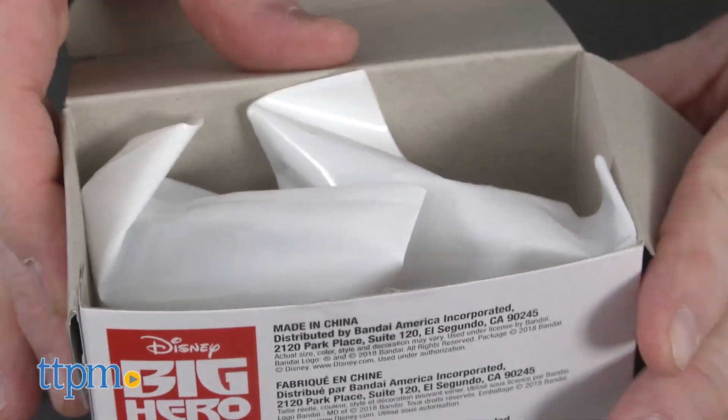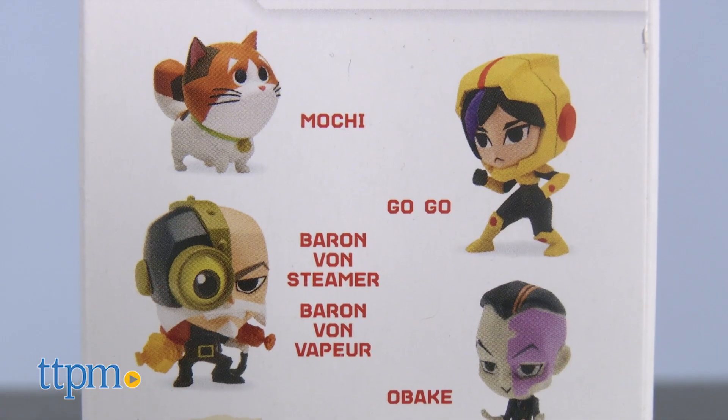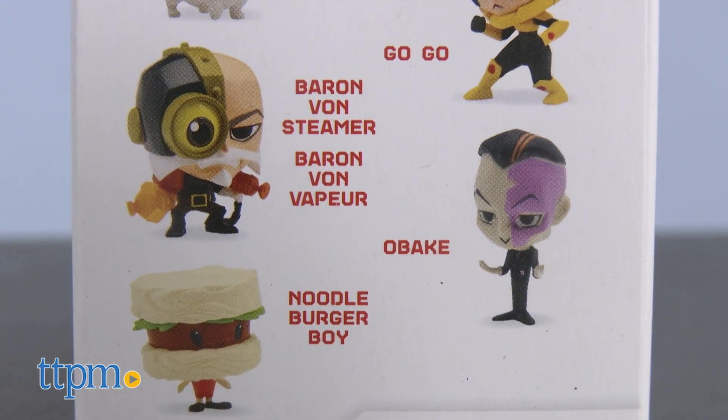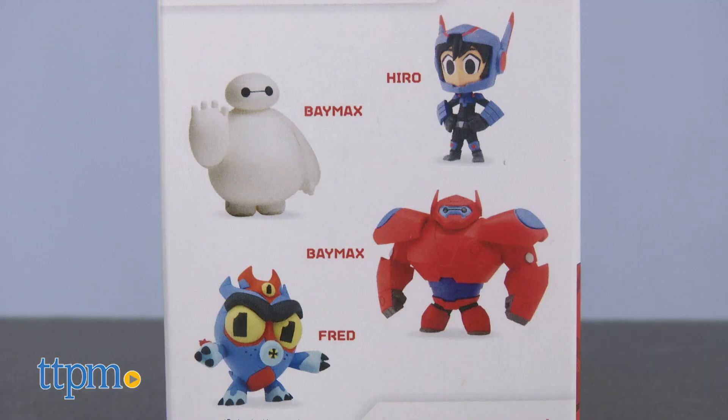This awesome mini box series 1 collection includes Hiro, his cat Mochi, Gogo Tamago, Noodle Burger Boy, Baron Von Stima, Obake, Fred, and two versions of Baymax.